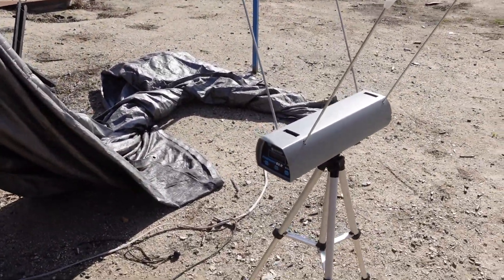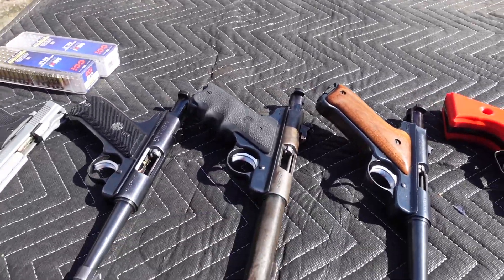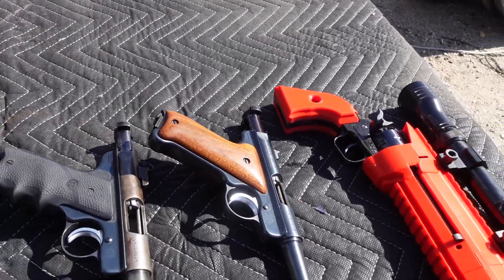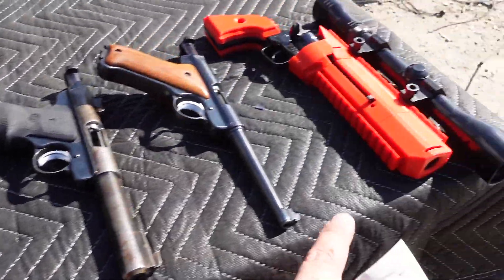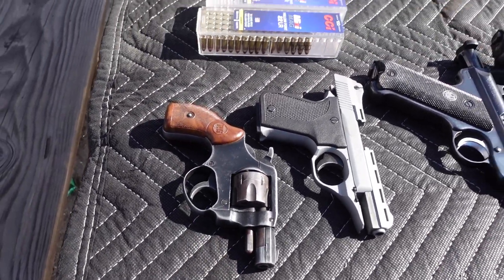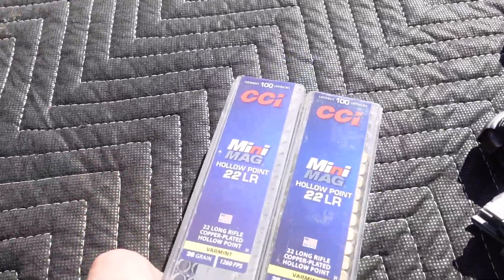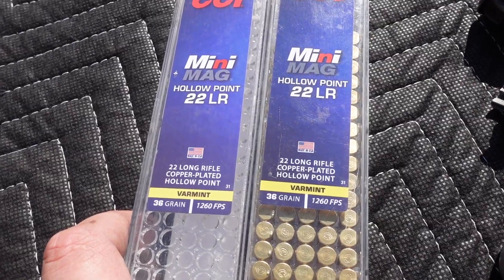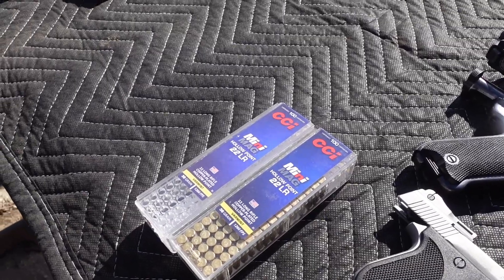The chronograph is going to announce the velocity for each shot. Each one will be run with its capacity — 10 rounds for the ARs, 10 rounds for the Buck Mark. I believe the Mark IIs all hold 10. The Phoenix should hold 10. And this Rough Rider is a 6-shot, and I believe this little guy is a 6-shot as well. Then we'll average it all out and see what kind of information we get.